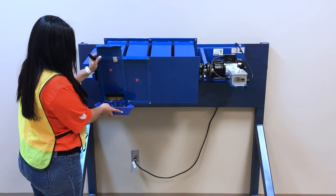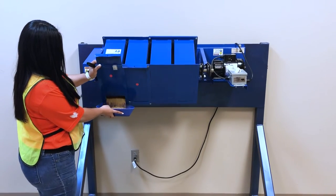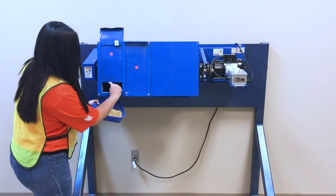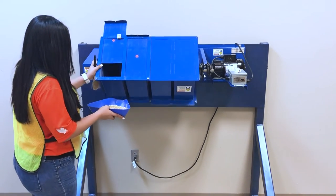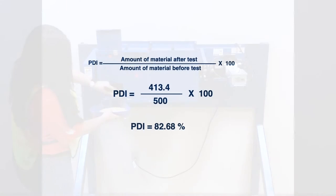After tumbling, remove the sample and sieve it using the same sieve used at the beginning of the test, then weigh the whole pellets after tumbling. Calculate the pellet durability index as the percent of whole pellets by dividing the weight of the pellets after tumbling by the weight of the pellets before tumbling, then multiplying by 100.